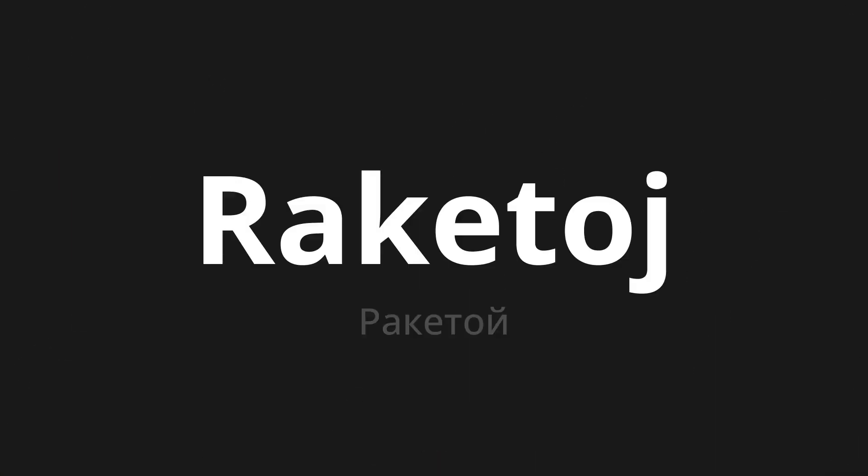Welcome to this pronunciation video. Today, we will be focusing on a new word that you might find challenging or intriguing. So let's dive into today's word, which means rocket in Russian.